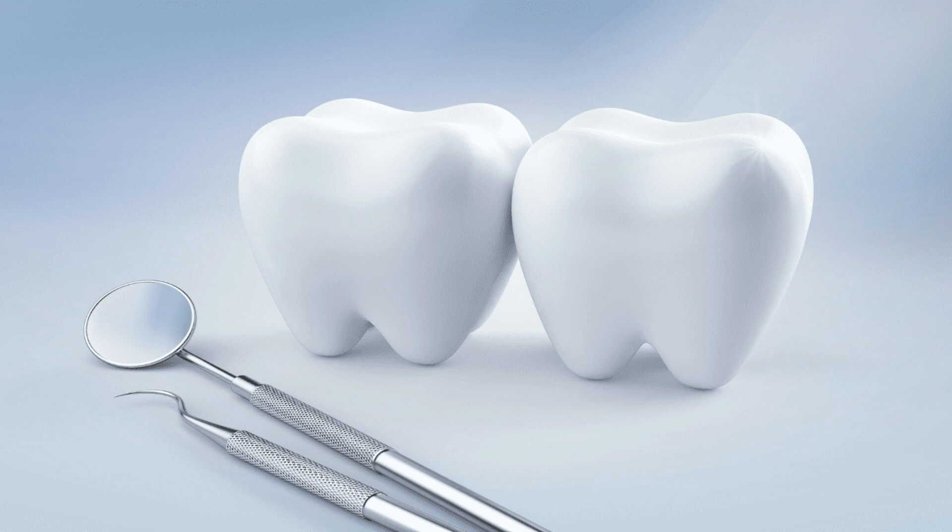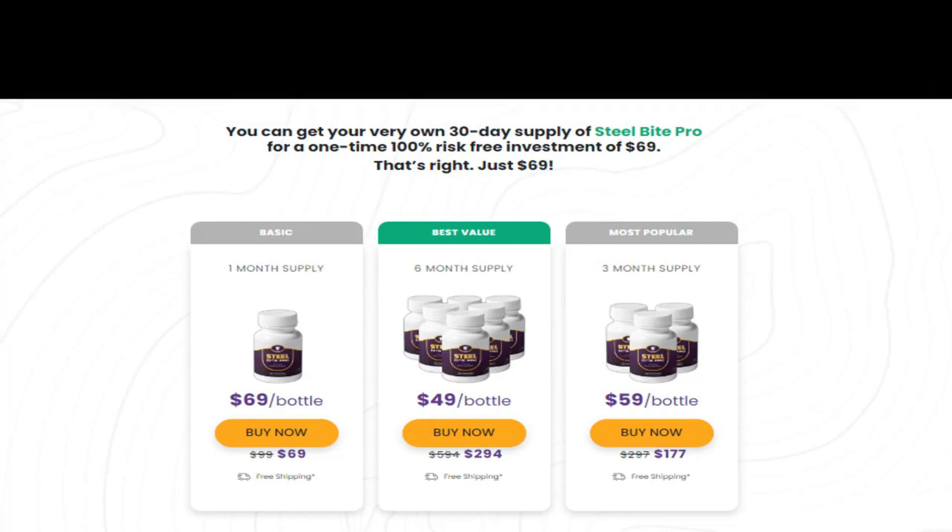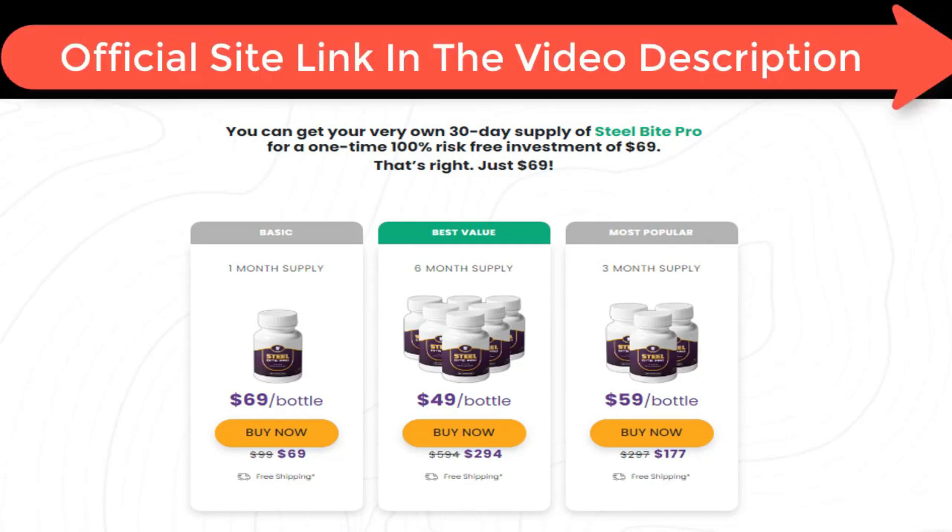When I received my Steel Bite Pro supplement I started taking it immediately. One of the first things I noticed was that the gum bleeding had stopped and the pain in my teeth started decreasing slowly. After a few weeks, I pretty much had a brand new set of teeth. The severe pain disappeared and Steel Bite Pro supplement was just the answer I'd been looking for. My breath came back to normal, I didn't have to do any rigorous surgeries or anything crazy - I just took it as professionally recommended and it worked.